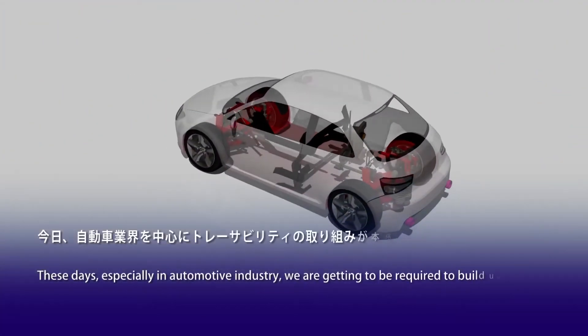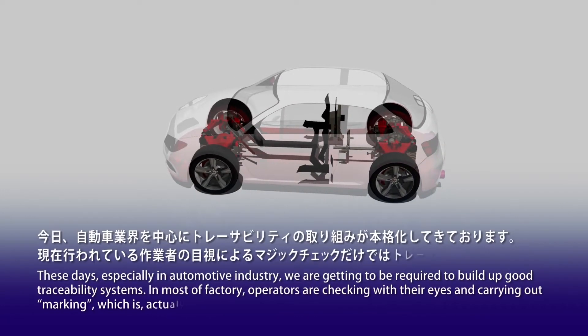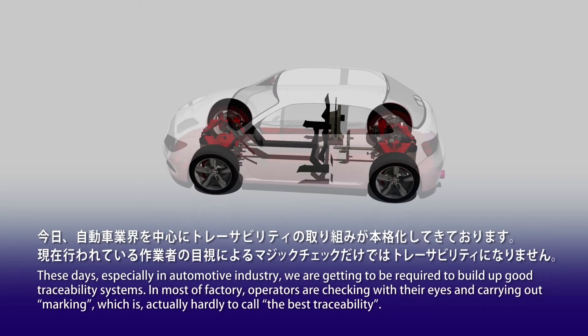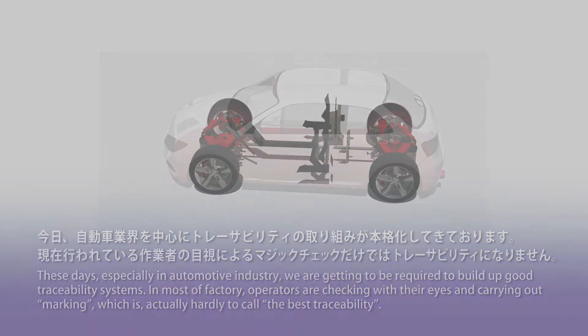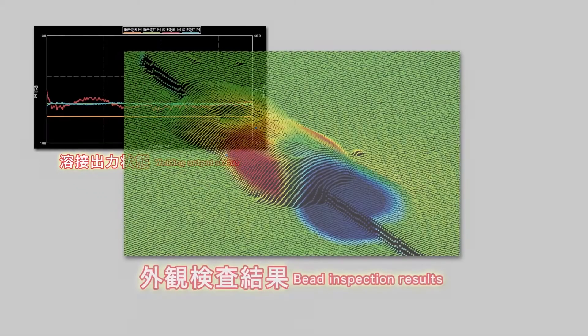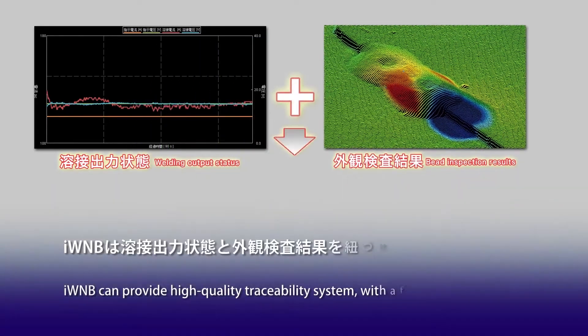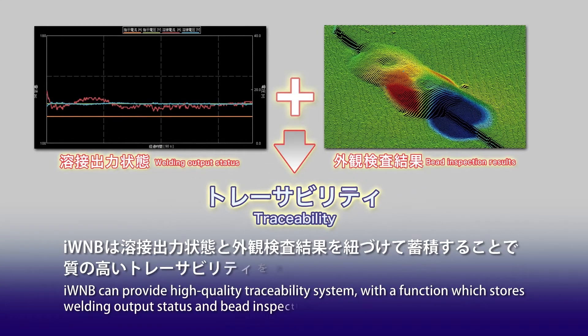These days, especially in the automotive industry, we are beginning to be required to build up good traceability systems. In most factories, operators are checking with their eyes and carrying out marking, which is hard to call the best traceability. IWNB can provide a high quality traceability system with a function which stores welding output status and bead inspection results together.